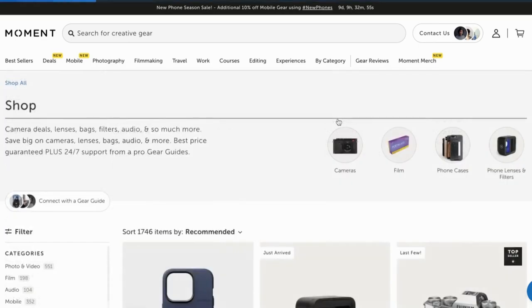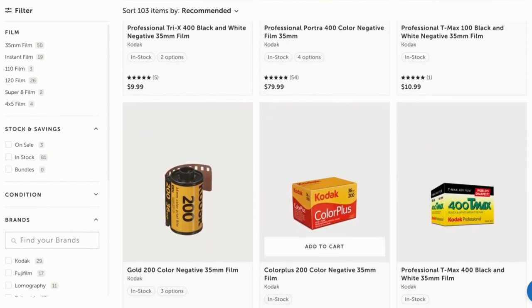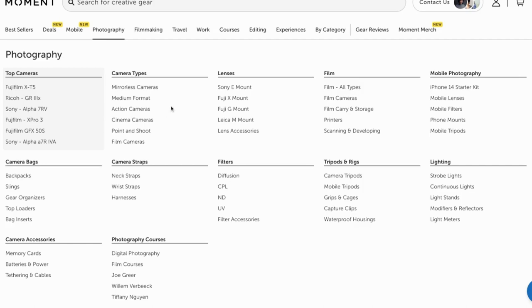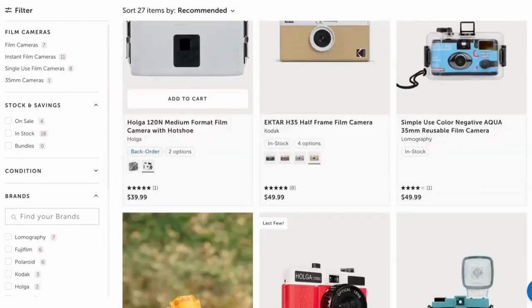One last thing before I go: I've been in contact with moment.com, which provides film stock, photography gear, and pretty much everything you might need as a photographer, and they kindly gave me an affiliate link. If you're already shopping for gear or film stocks, I invite you to use the affiliate link in the description or the QR code on screen — it would really help the channel. If not, just subscribe; every new subscriber makes my day. Thank you all for your continuous support. I hope you found this video useful — check out Washi X and go out there and take some beautiful pictures. See you next time!